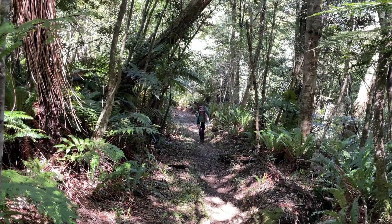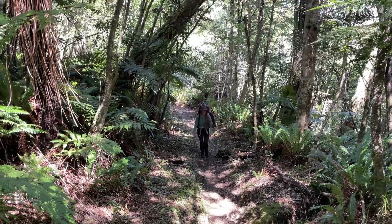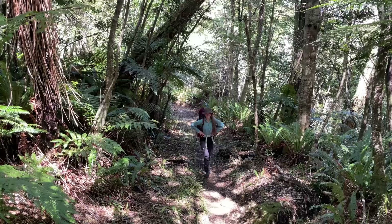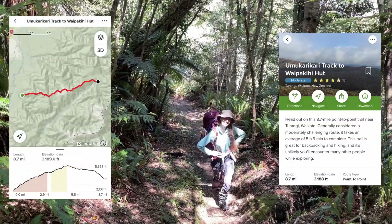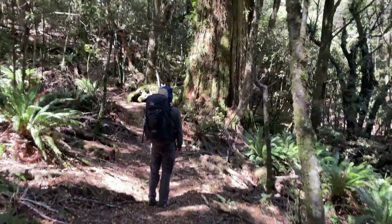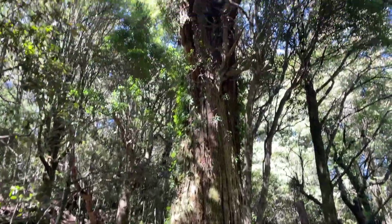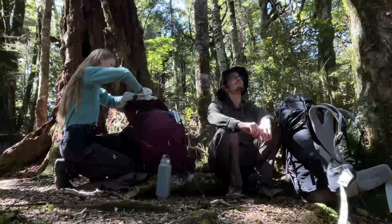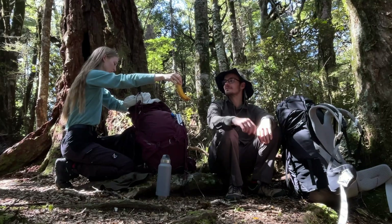Now that it is finally time to start the hike, I can tell you that we found this hike through the AllTrails app, which said that this is a moderately challenging hike that can take up to six hours to reach the hut. The first part of the hike was through a beautiful forest with some very big and old trees. The forest was so beautiful that we decided to have our first lunch stop just before exiting the tree line.